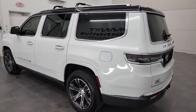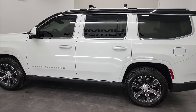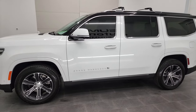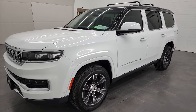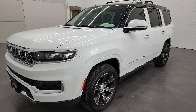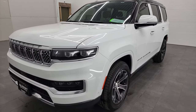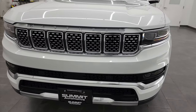This 2022 Jeep Grand Wagoneer Series 1 has the 6.4 liter V8 Hemi engine. It puts out 471 horsepower. This Jeep Grand Wagoneer has been fully safetied and inspected by our service shop per the state of Wisconsin inspection process, has a fresh oil and filter change, all the fluids have been checked and topped off, and this Jeep is 100% ready to go.